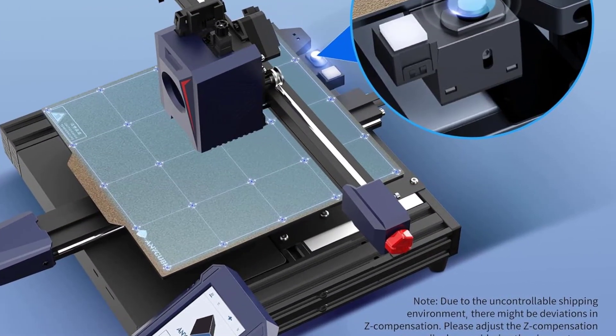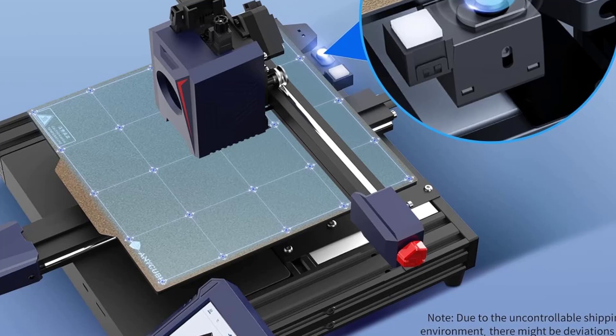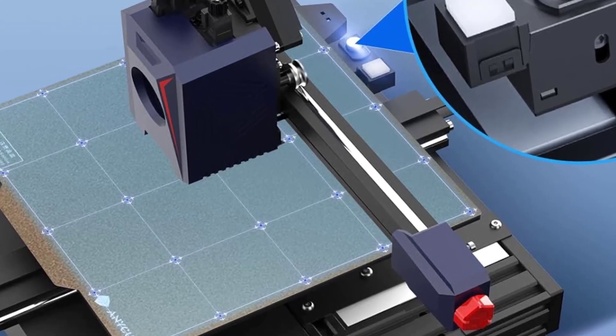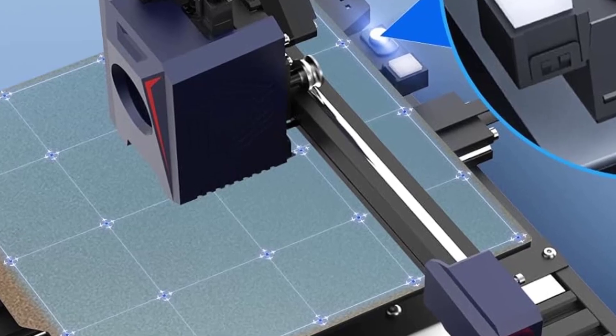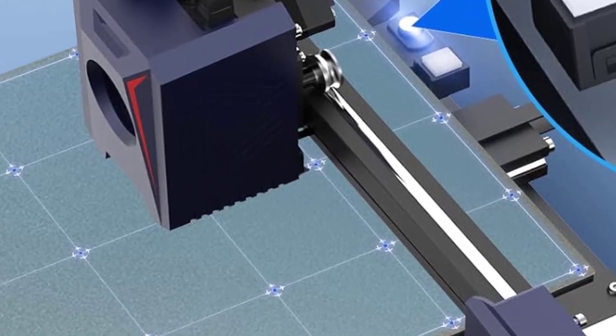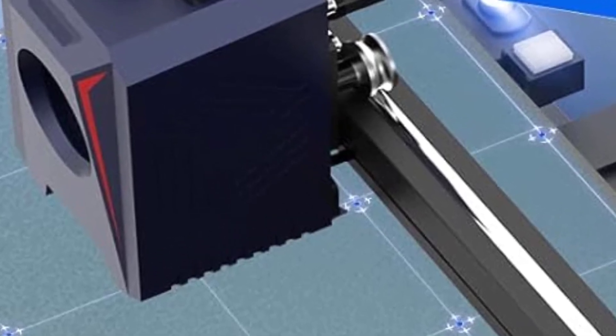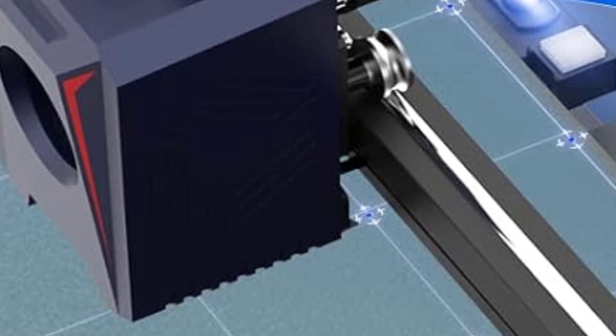Automatic Bed Leveling: The Cobra 2 comes with Anycubic's LeviQ 2.0 automatic leveling system, which uses a 25-point matrix to calibrate the print bed. This feature simplifies the setup process and improves first-layer adhesion, resulting in more successful prints without the need for manual adjustments.